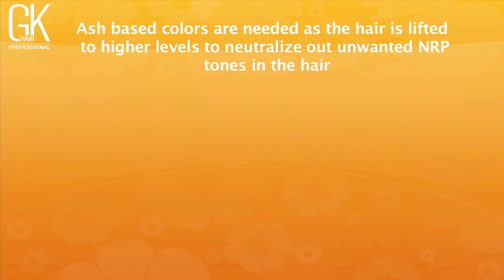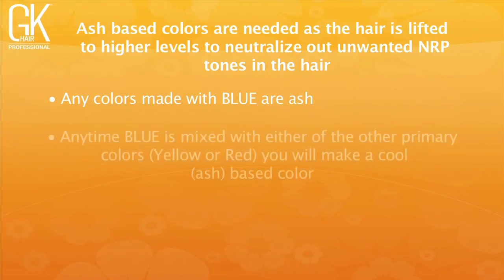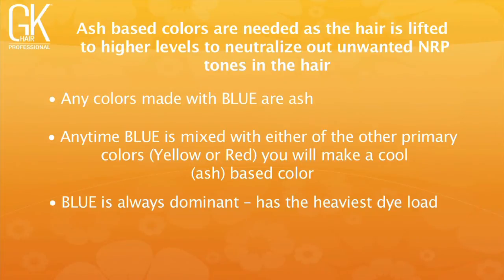Ash-based colors are needed when lifting to higher levels to neutralize unwanted warm NRP. Any color with blue in it will have some ash tone. Mixing blue with either primary — red or yellow — creates a cool ash-based color. Blue is always dominant because it has the heaviest dye load, so be very careful using blue above level 6, as it can make colors look drab. Above level 6, switch to your ash series instead of blue color concentrates, as ash has a lighter dye load.